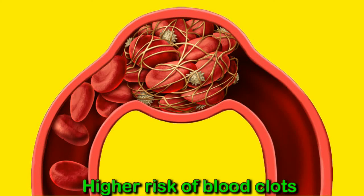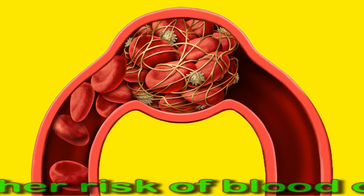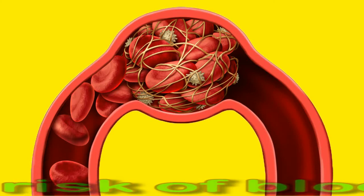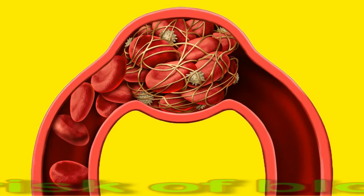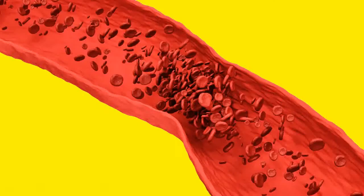A person's blood clots more easily when they have too many platelets. Clotting is a natural protection against bleeding, and the body produces more platelets during and following an injury. However, because platelets cause blood clotting, they can also cause dangerous blood clots in the arms or legs. The blood clot may break off or travel to another area of the body. The risk of a blood clot is higher in people who are confined to bed by illness or who cannot move their limbs.